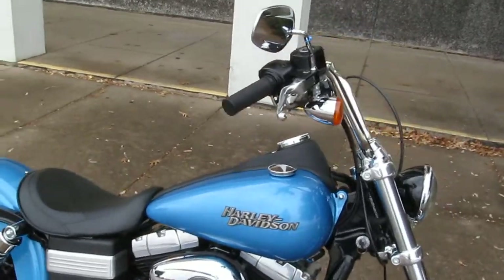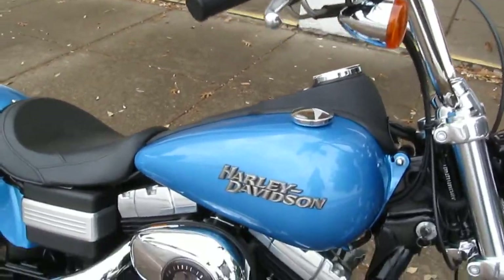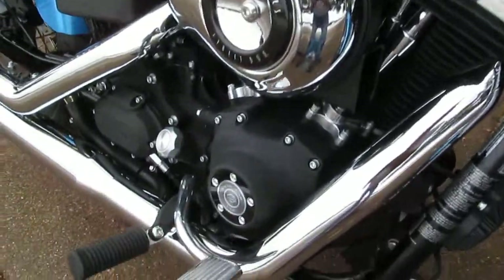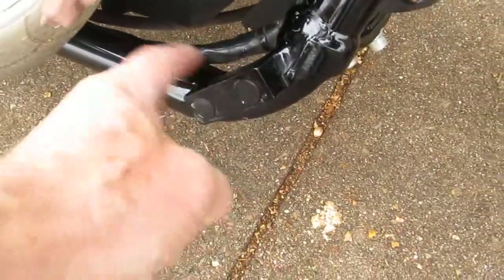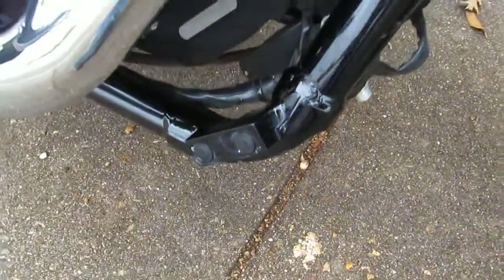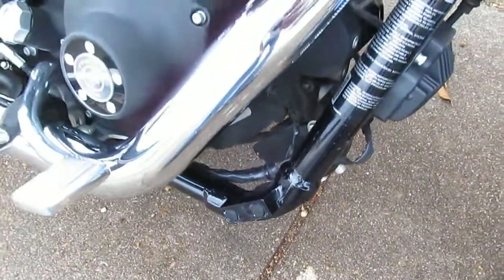Street Bob's a really fun bike to ride. This one's got mid-mount controls, but if you wanted to put forward mount controls, Harley Davidson has made provision for that with this threaded block right here.